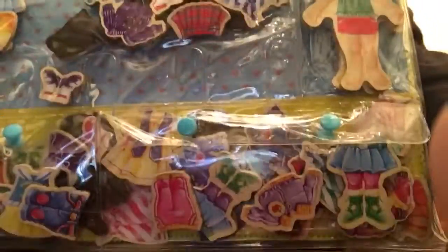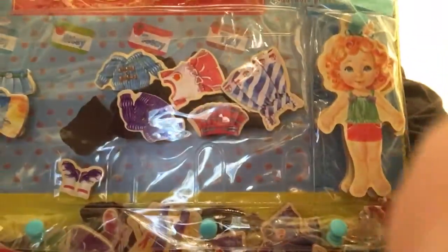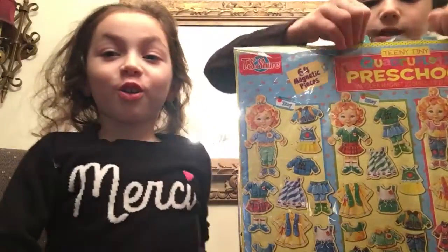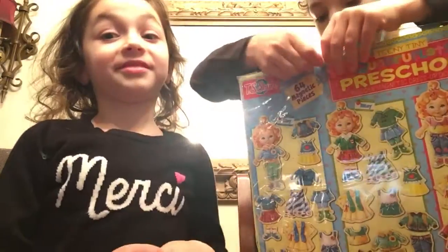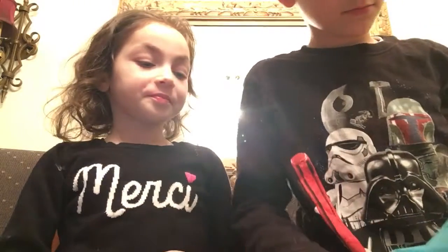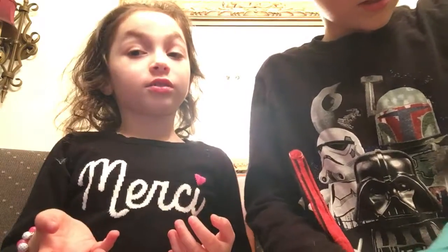Let's go ahead and get this open, guys. We're gonna open it off camera. You can look at my sister and she'll teach you about what's in here. It comes with some dresses, so let's take out our — it comes with four girls, I think.